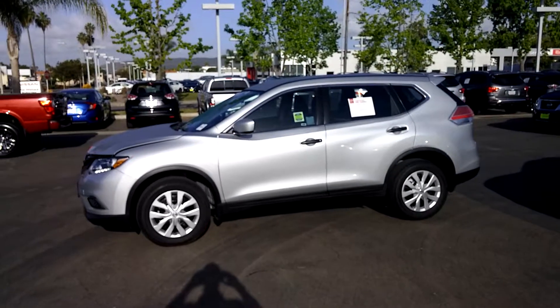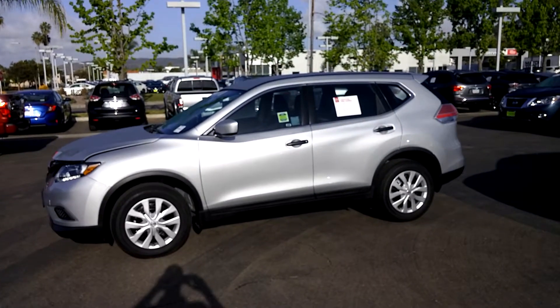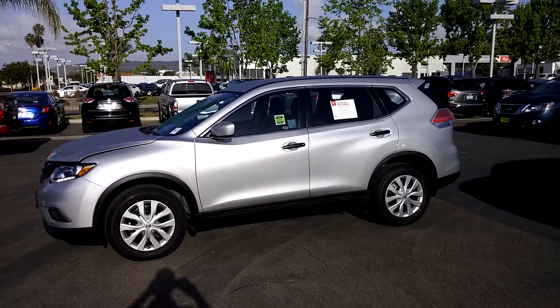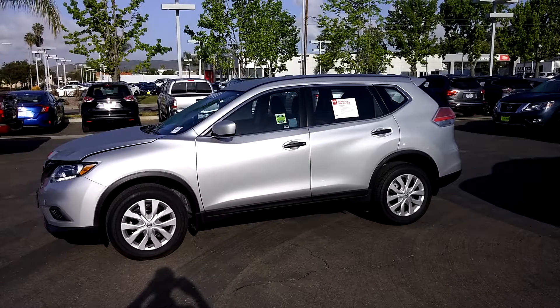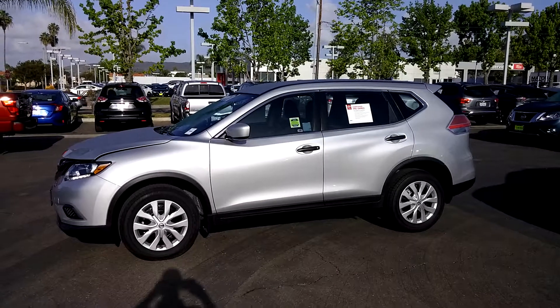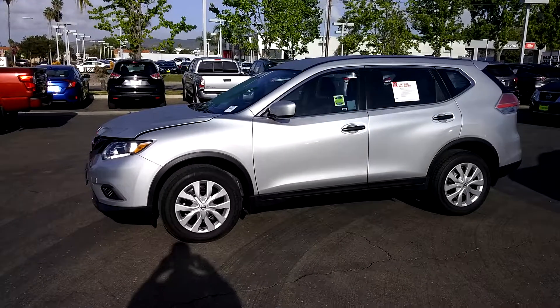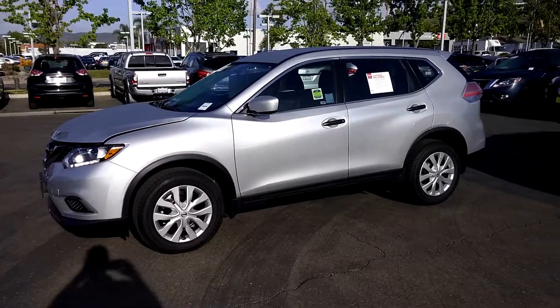So Rosa, call me back. This is Luca. My cell phone number is 757-386-3524. I'm here to help you out, so call me back and let's get a test drive on this beautiful 2016 Nissan Rogue. Thank you.